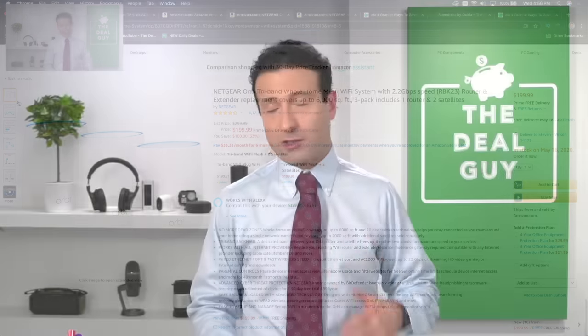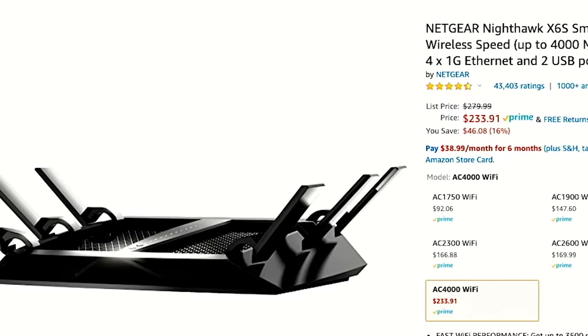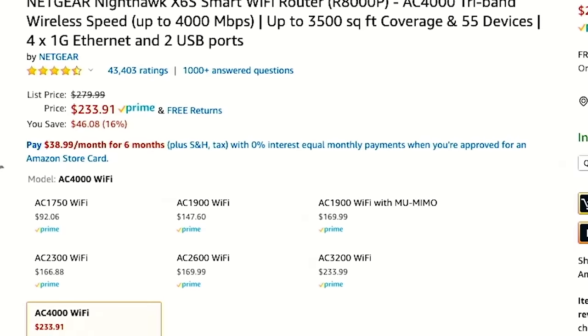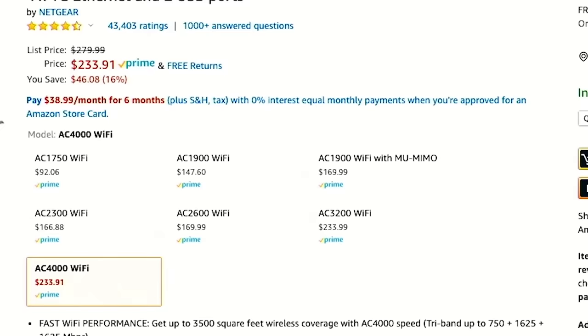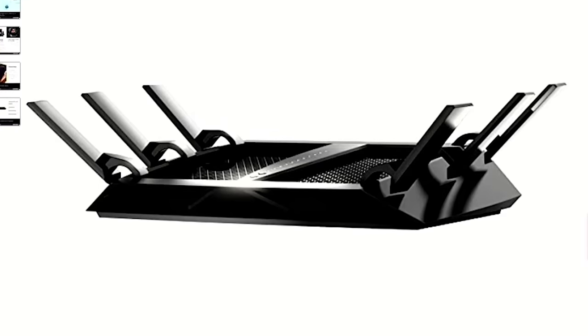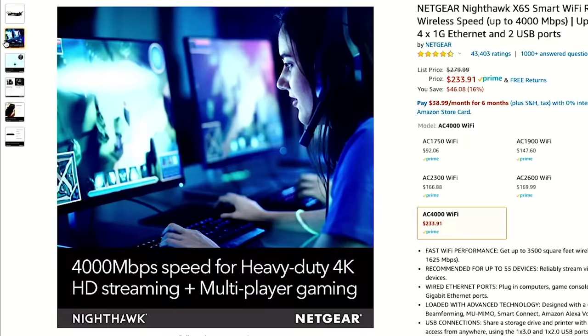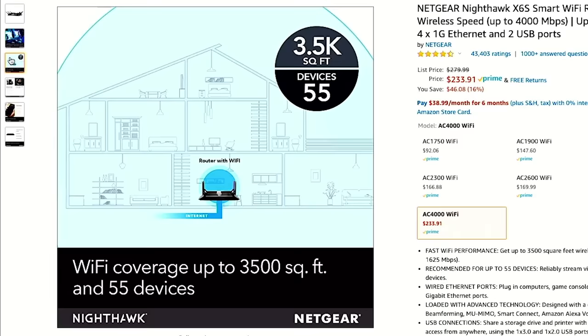If a mesh system feels too complicated and you just want to plug something in and go, the only other option I can think of is the Netgear Nighthawk X6S. Now this is a smart WiFi router — it only gives you 3,500 square feet of coverage and actually has a higher price than the mesh systems. It's one box with a bunch of antennas that rebroadcast the signal, so it's good for an open space without walls or different floors — a loft, small office, big game room, or Man Cave with lots of devices connected at the same time. But this is not great for 4K HD streaming or multiplayer gaming if you are far from the source.